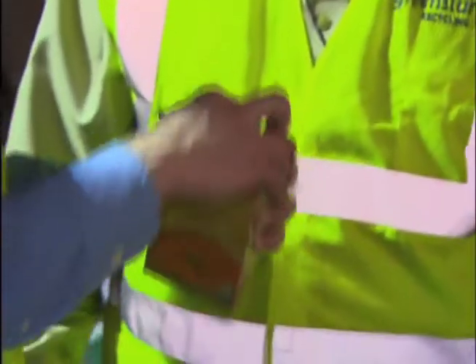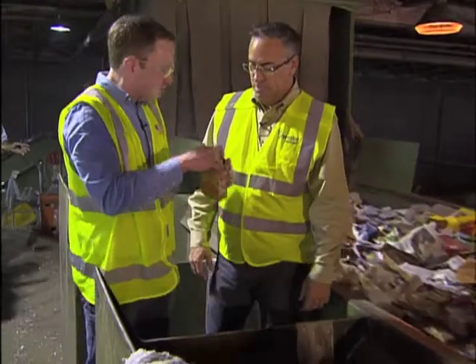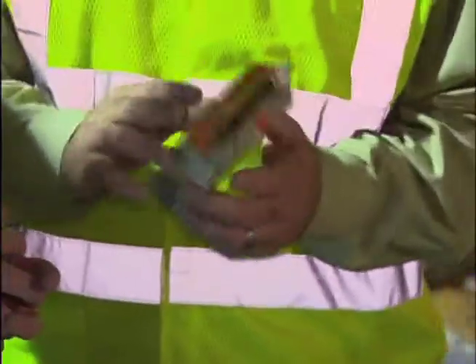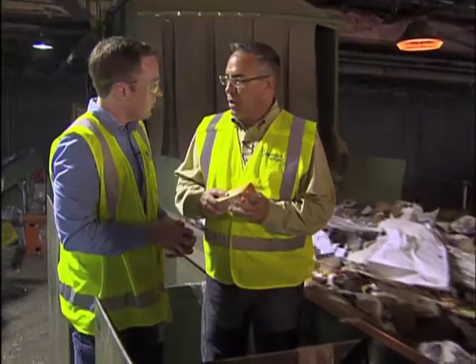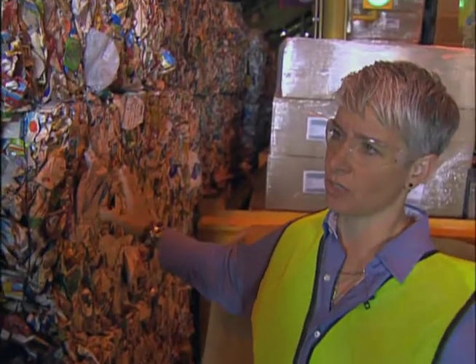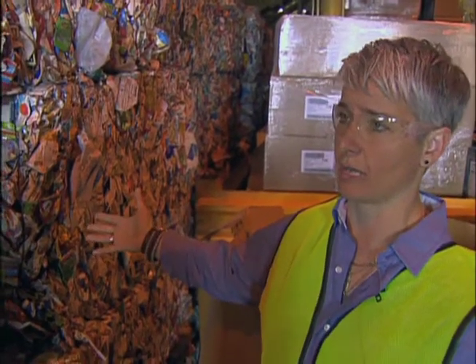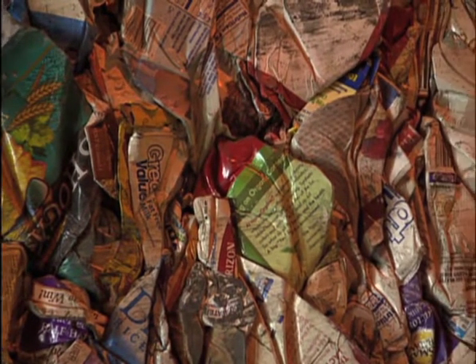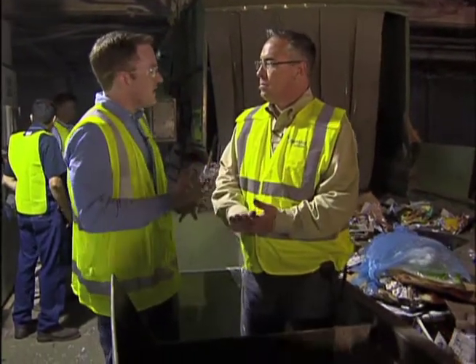Those advanced processes also mean there are more items that people can recycle, as we found out on the processing line. This soup container — and a lot of us have juice cartons just like it with a lining — is what's called an aseptic or tetra pak container. We now have the technology to capture this material, send it to the mill, and separate it. It's a brand new material added to the recycling program, and there's a new market for it. That's just one more material that doesn't have to go to a landfill. Nine times out of ten, if you're buying it post-consumer, we can recycle it.